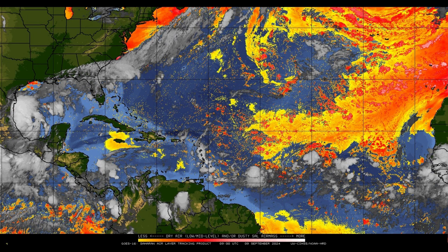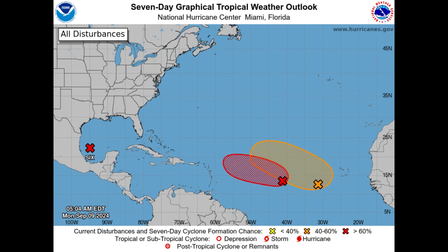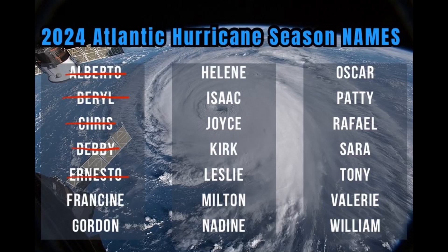The disturbance behind 92L has a better chance of staying offshore and not posing a threat to the Caribbean, though that is not 100 percent guaranteed — it does look like a high possibility at this point. So that is what's going on right now: we've got a couple of systems out there and it's getting pretty active in the tropics. The next two names on the list are Francine and Gordon.